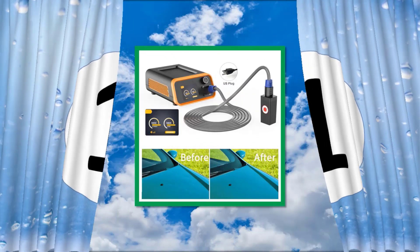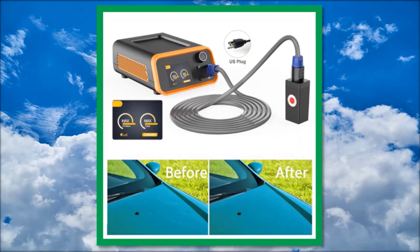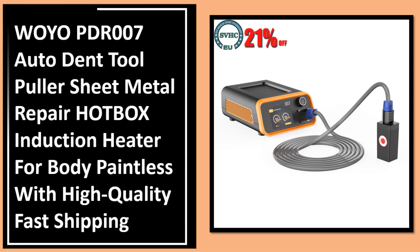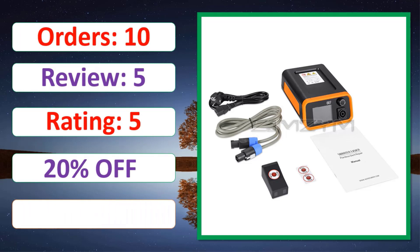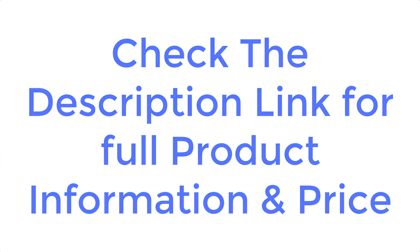At number 1: Orders, Review, Rating, Percent off. Link in description. Check the description link for full product information and price.